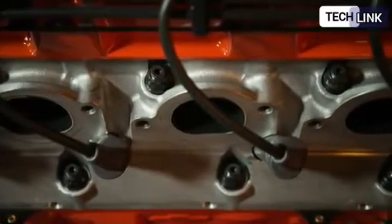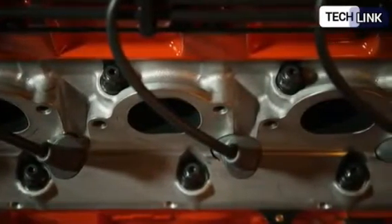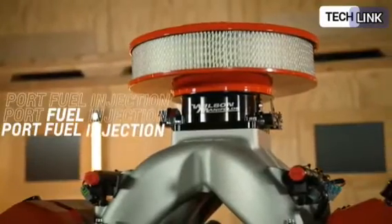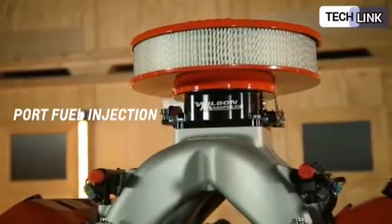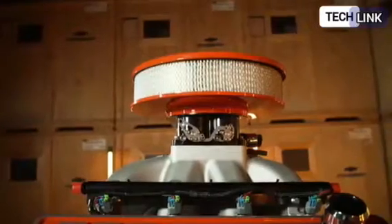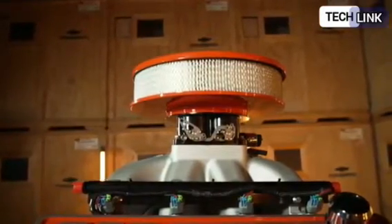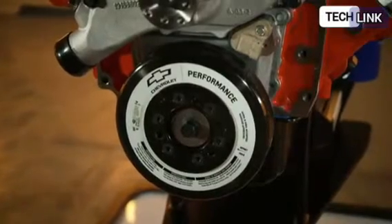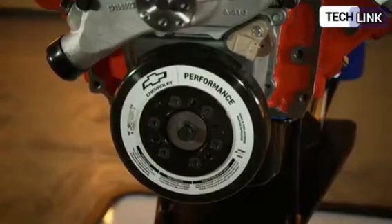Compared to the 572 cubic inch V8s, the bore is enlarged by 0.040 inches, with the majority of the displacement gain coming from a 0.375 inch longer stroke. The engineers changed both the block and the connecting rods to offer enough space for such a lengthy stroke. Four bolt main caps assure long-term strength and durability.